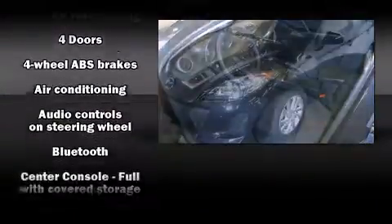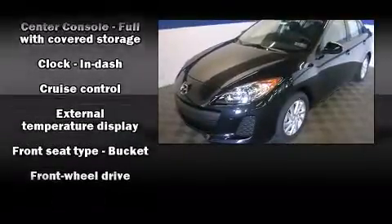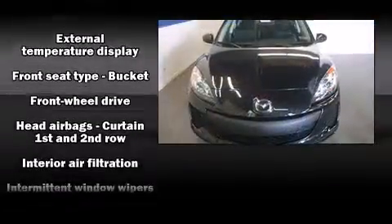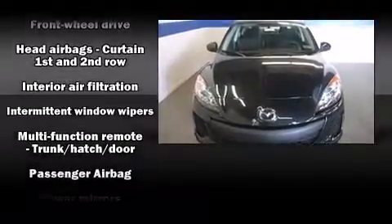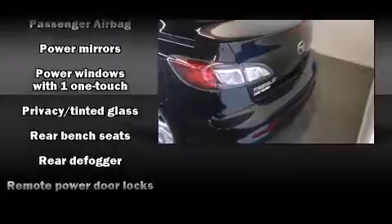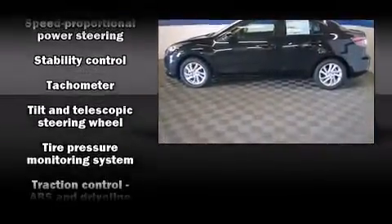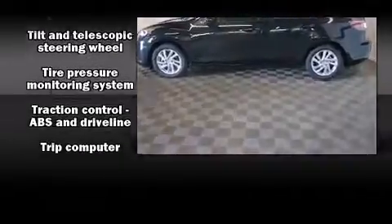Mazda ensures the safety and security of its passengers with equipment such as head curtain airbags, front side impact airbags, traction control, brake assist, anti-whiplash front head restraints, a panic alarm, and four-wheel disc brakes with ABS. For added security, Dynamic Stability Control supplements the drivetrain.